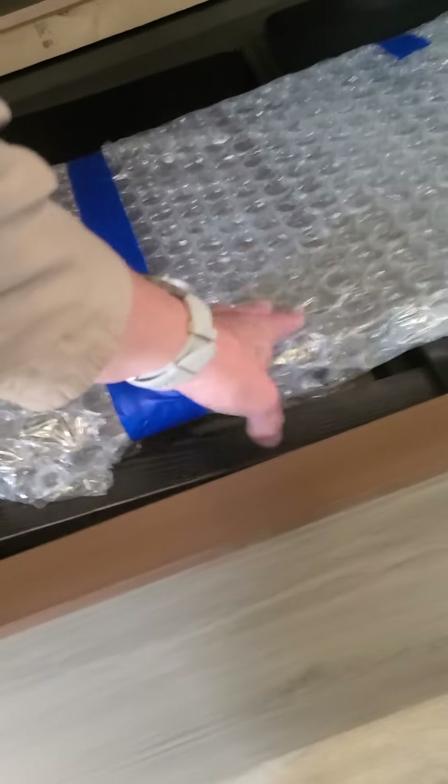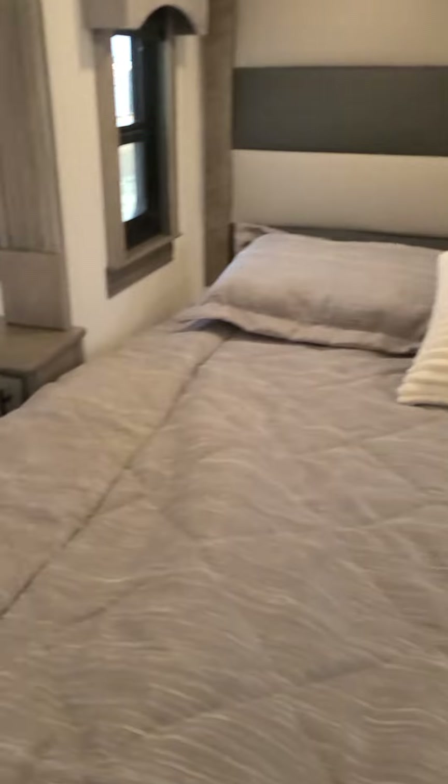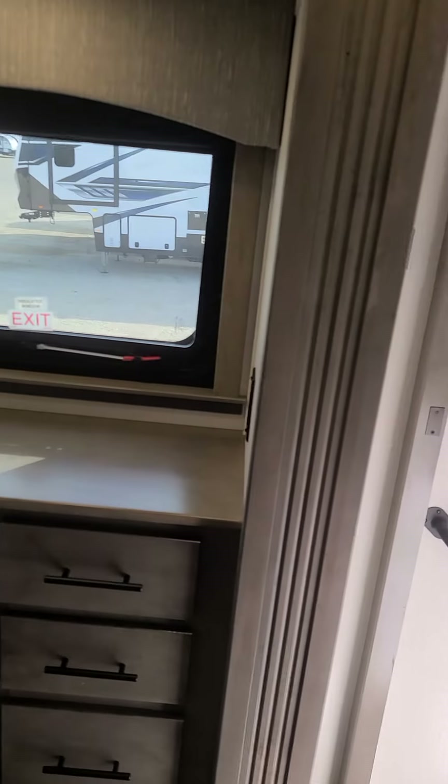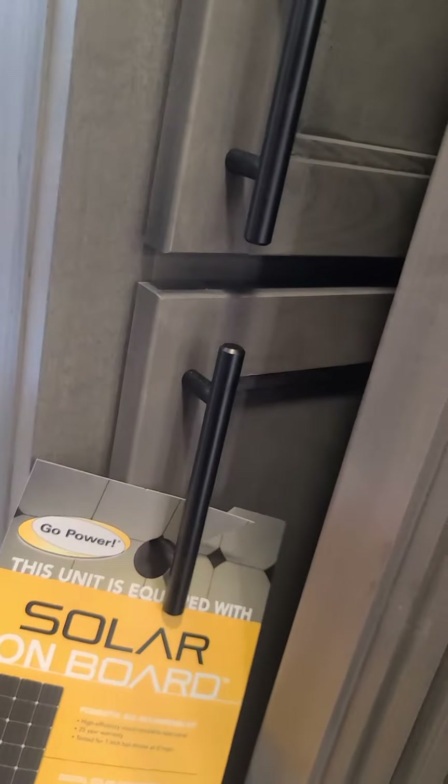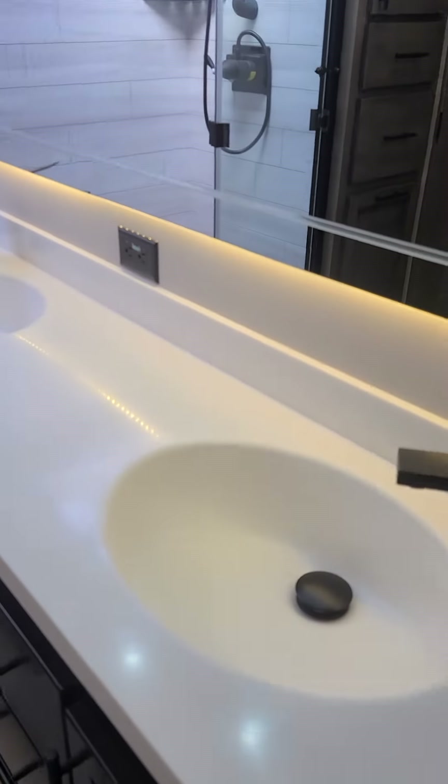One of your little end tables — put that down just like so. Here's the laundry hamper right there. So you're going to have all this storage here plus the full size TV and all these drawers. It is equipped with solar on board, so it does have the panels on it.